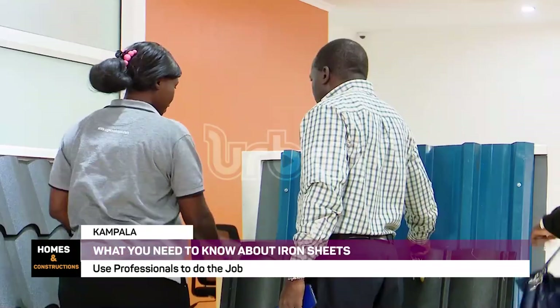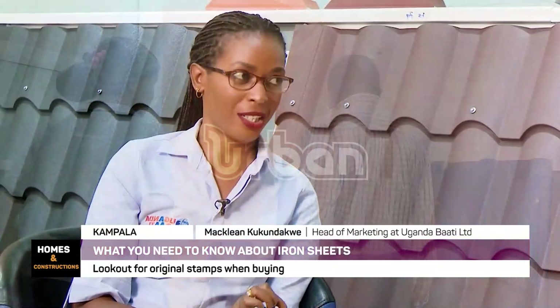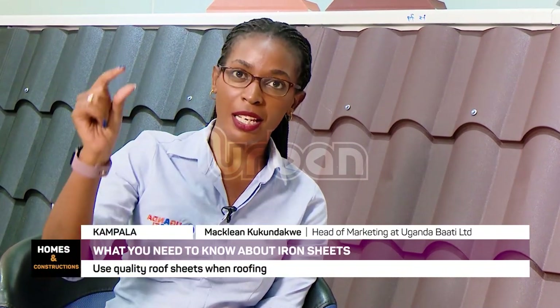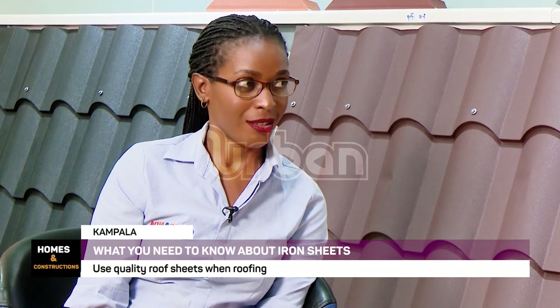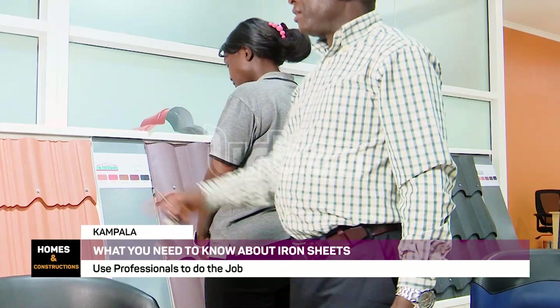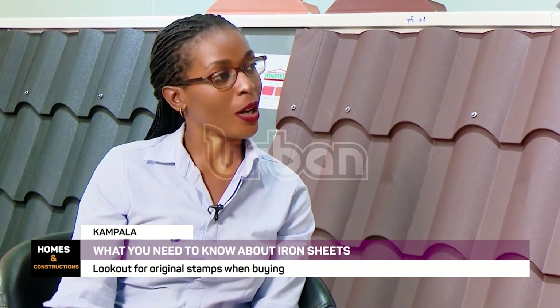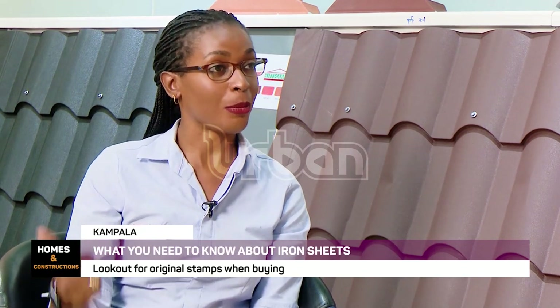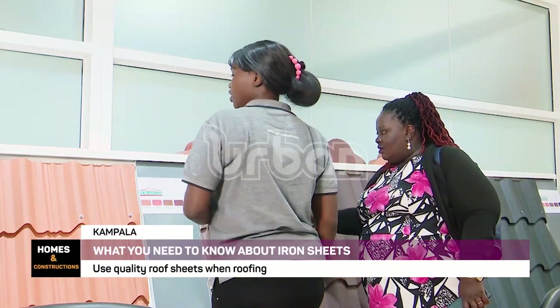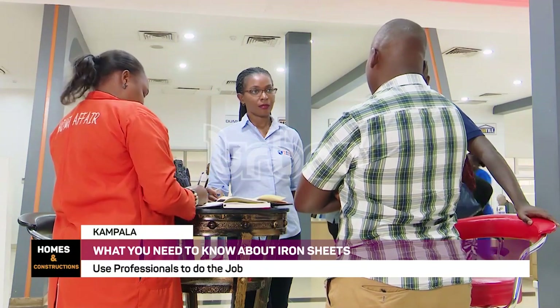Quality is defined by the components of your roof — zinc and aluminium. On every roof sheet it is mandated that on the back the manufacturer should indicate the components of the roof sheet. On the back there will be an inkjet line that shows aluminium-zinc coating; they'll even indicate the grammage. Some manufacturers are doing 100 grams per square meter while others are doing 85 grams per square meter. Aluminium gives you that extra protection and makes the roof longer lasting.